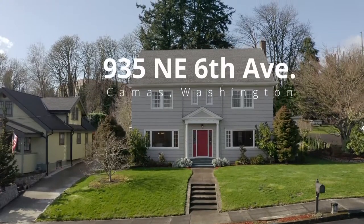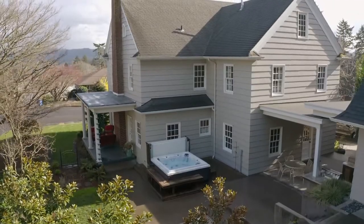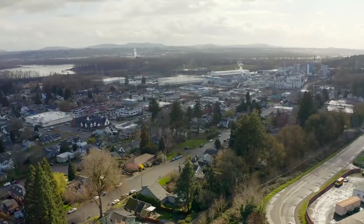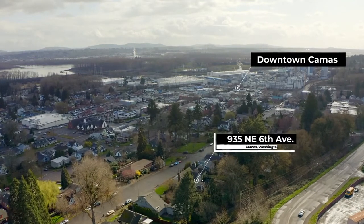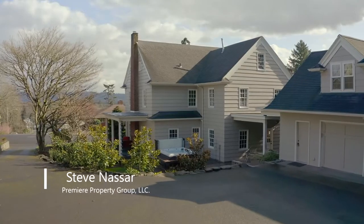This elegant colonial-style home offers the best of both worlds — modern conveniences with the charm of a home in the 1930s. It's situated within walking distance to historic downtown Kamas and close to great schools, plus extensive outdoor recreation options.